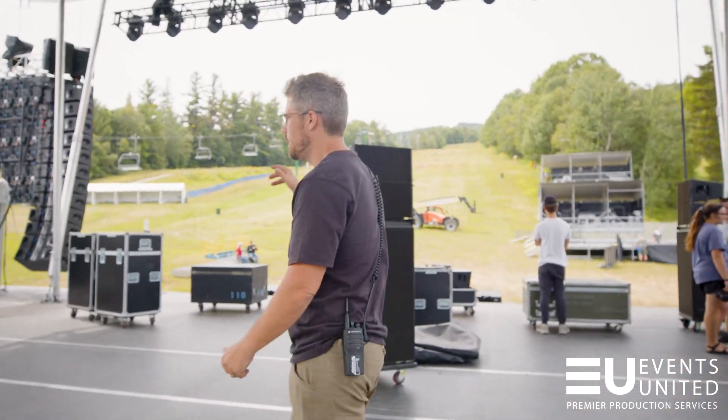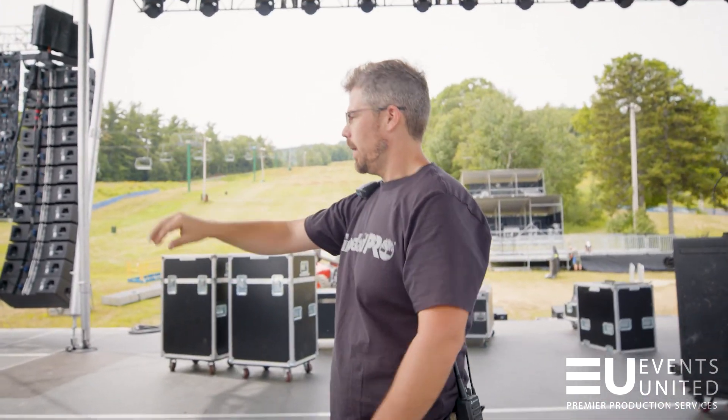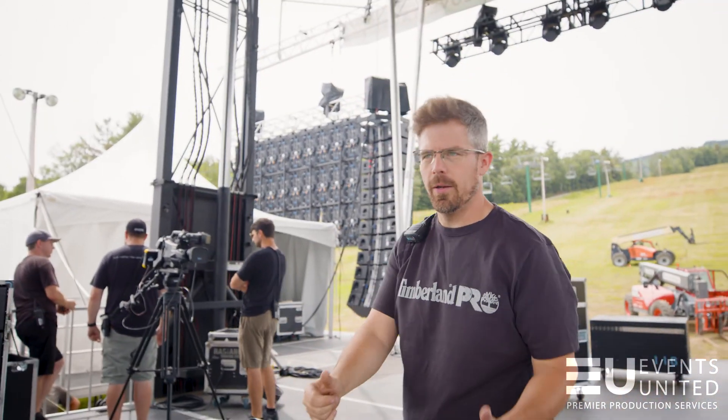Over here we've got audio setting up — Kevin, Ryan, Chase, Donald — all leads. So it's probably a really important conversation, so I don't want to get in their way right now.